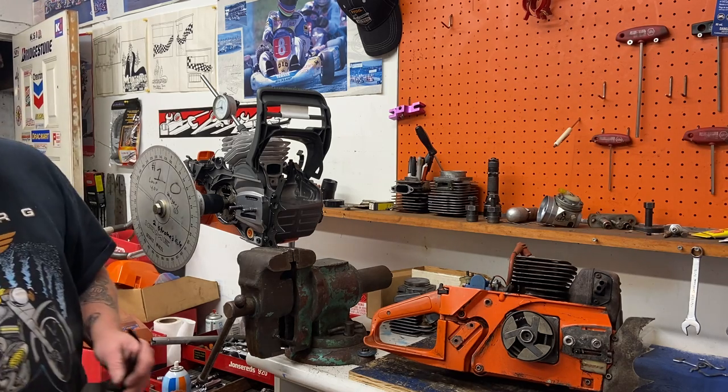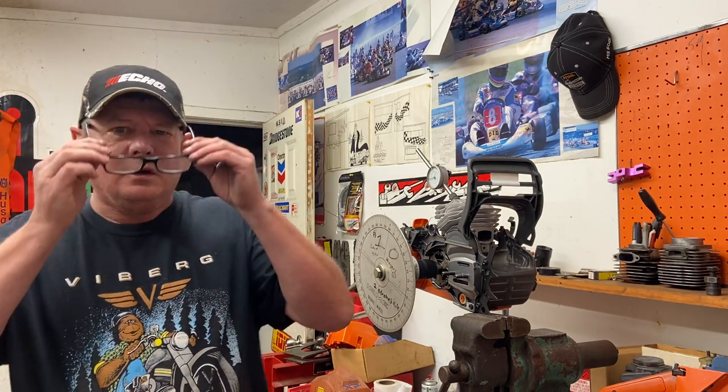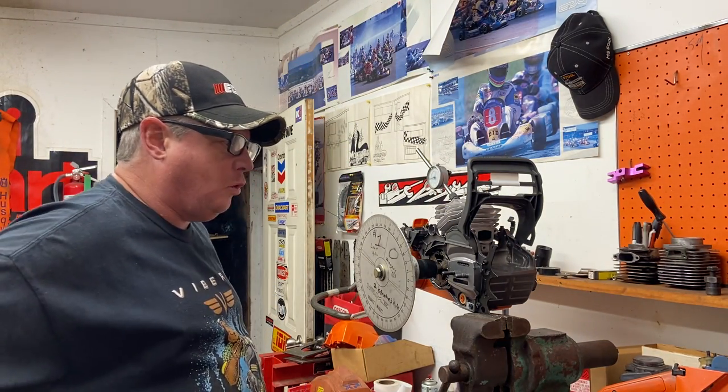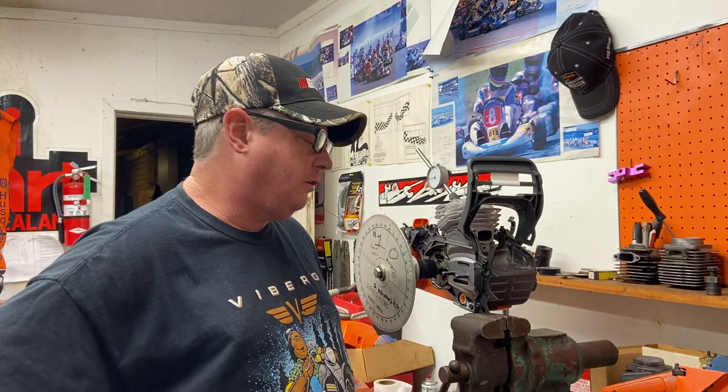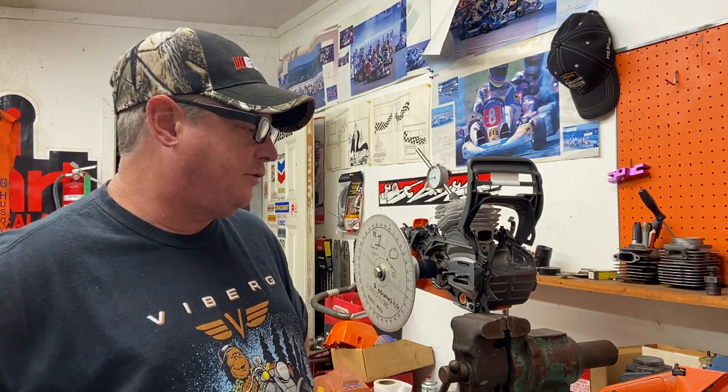Good morning, Donnie Walker here. I've got my camera turned around to use the back-side lenses, so I can't see what I'm filming, but hopefully it'll work out okay. I had a fella asking about the 181, 281, and 288 saws — the 200 series. Very well-built saws, lasted forever. They still actually make the 288.